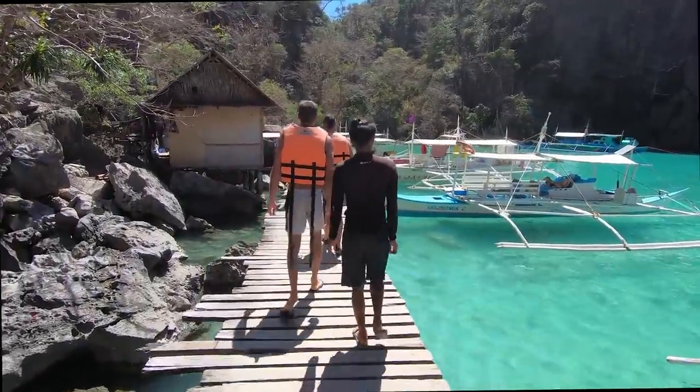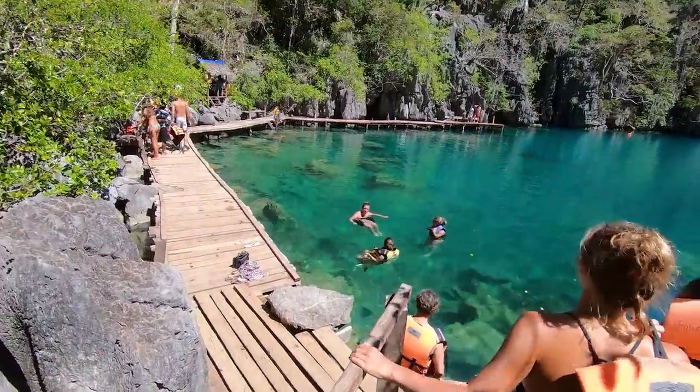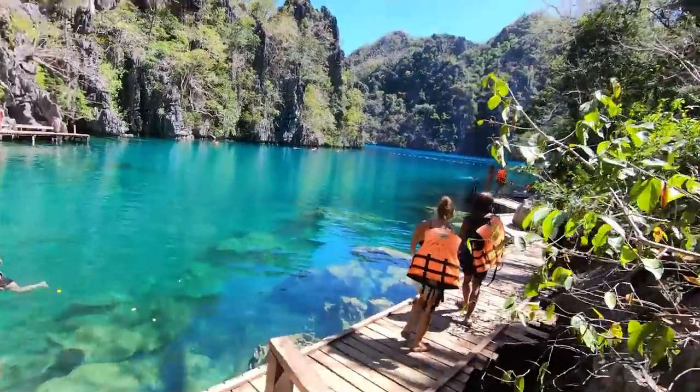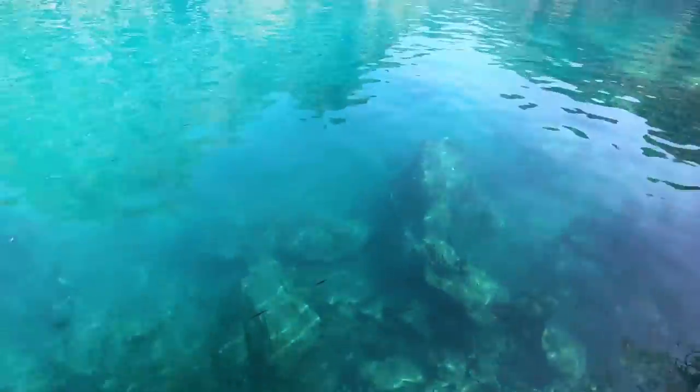We've now come to Kayangan Lake — we just had to go up 375 steps to get there. Here it is. We're going to dive in the lake now. It's so peaceful here. This is one of the things I've liked about this Coron tour compared to the El Nido one — not many people here at all. And the water is just unbelievable.